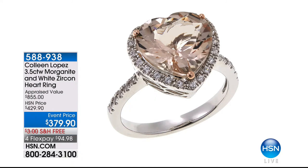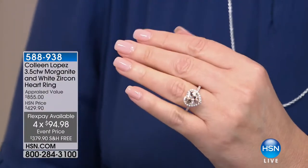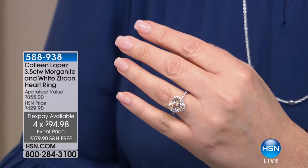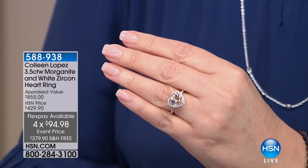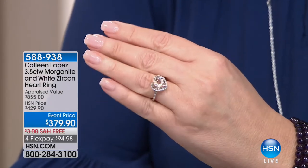So this huge heart-shaped morganite that I've been wearing and have been so excited to tell you about — well, this is it. I get 60 seconds on it because we are down to five. Isn't it gorgeous?